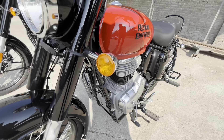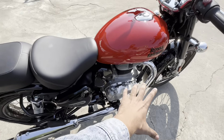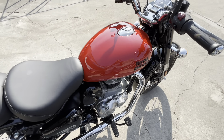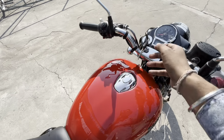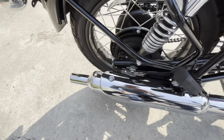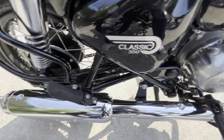Now let's talk about the exhaust — you get a chrome exhaust. The exhaust note is very impressive because it has the J1 series engine, and the company has maintained the classic thump. This is a company-fitted exhaust — take a listen to the exhaust note.